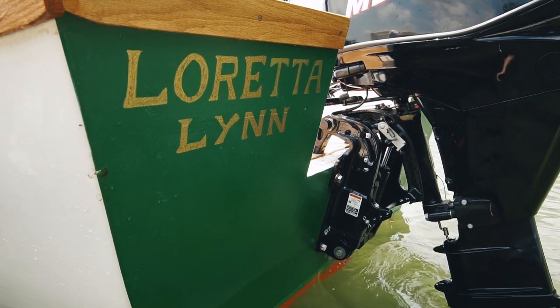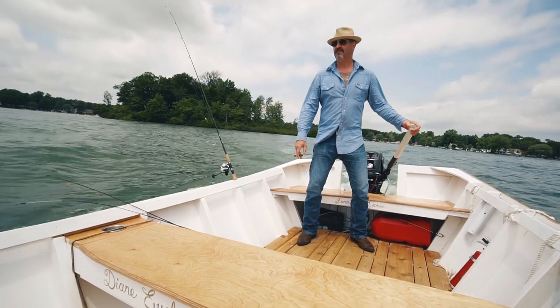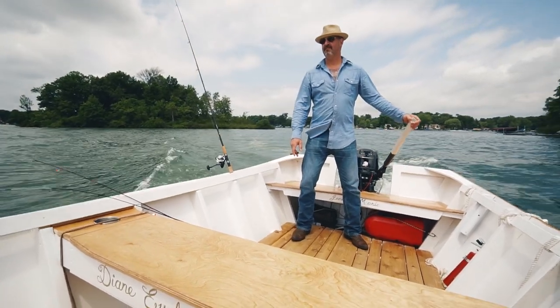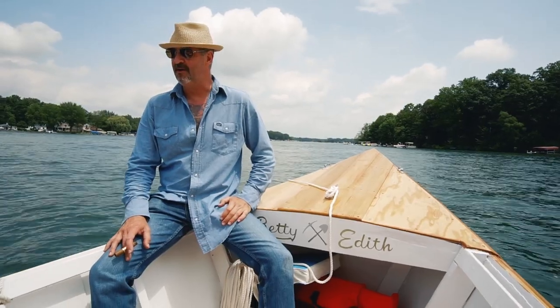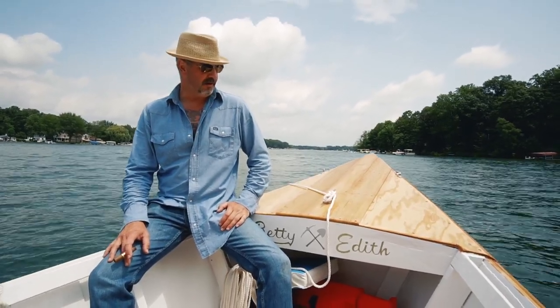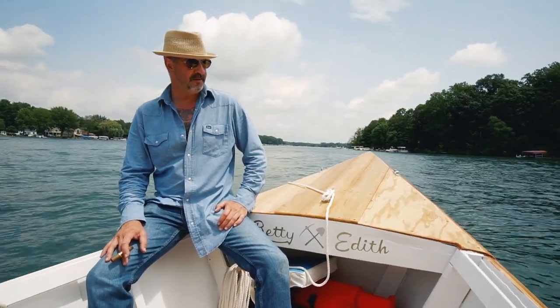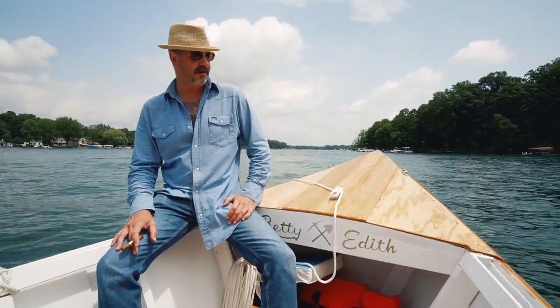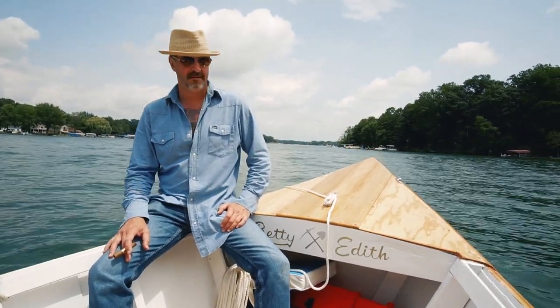I just want to take some time to tell the story of why we decided to name the boat the Loretta Lynn. My wife and I spent a lot of time talking about our grandparents — both of us grew up living with our grandparents. In those years living with my grandparents and talking to my great uncles, I learned a lot about the history of the family. One common history that Jen and I share is that for a while, our families were coal miners.